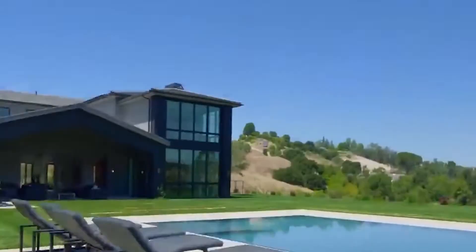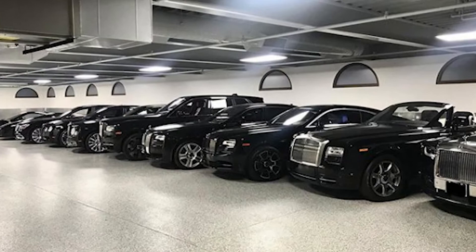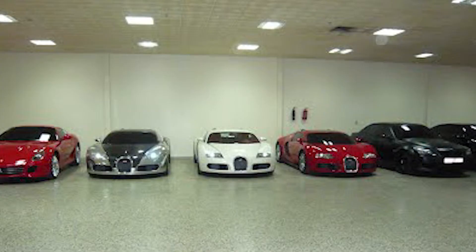Both the front and backyards are immaculately maintained with beautiful olive trees and shrubs, and the estate is surrounded by a classic white picket fence. The driveway is made up of large rectangular concrete slabs and leads to a four-car garage on the mansion side. There's plenty of room for Lil Wayne's supercars to park.